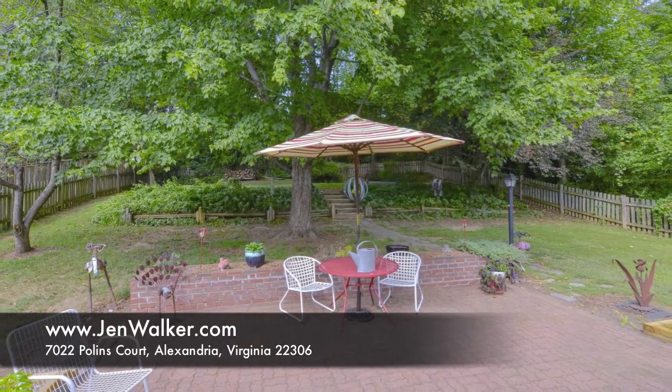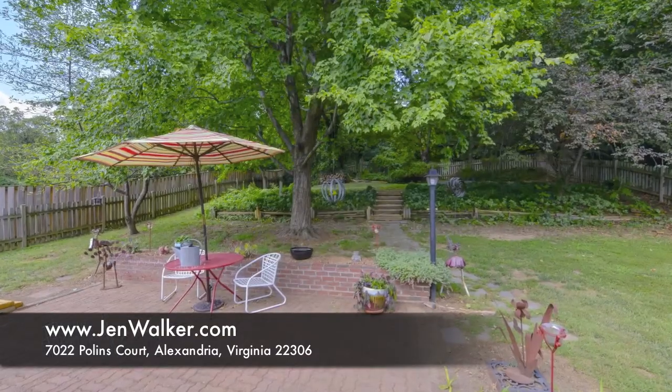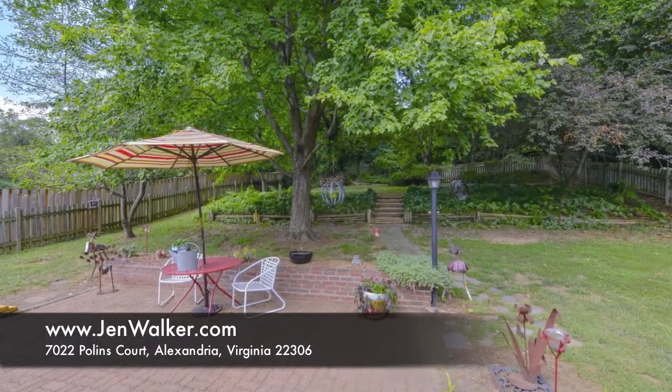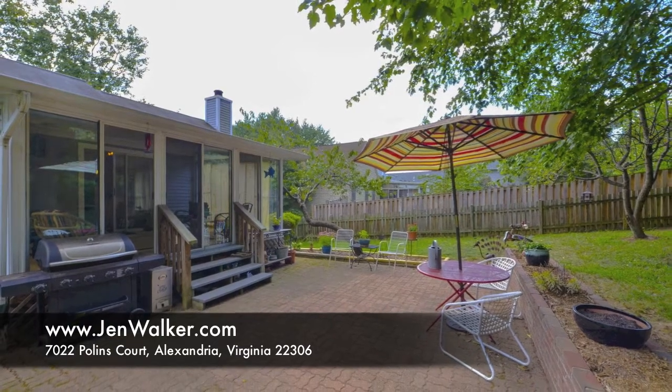You will love the peaceful and private yard with an oversized patio, decorative tiered garden, and lush plantings, all shaded by lovely mature trees.